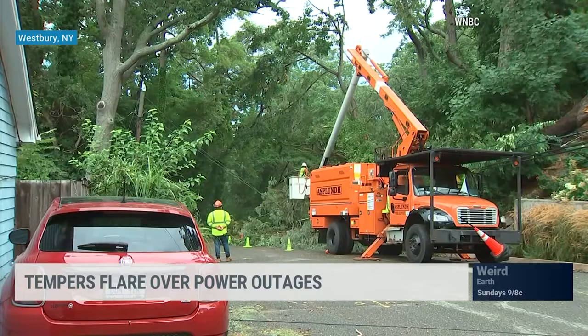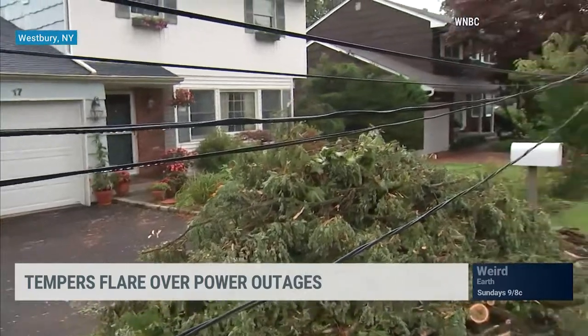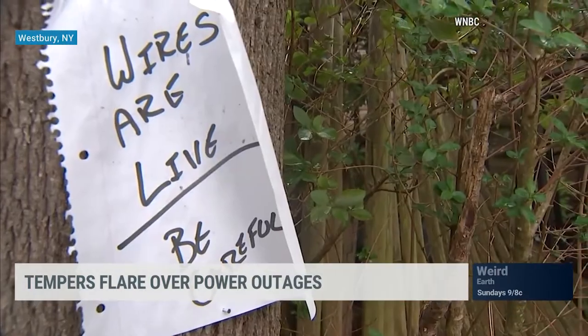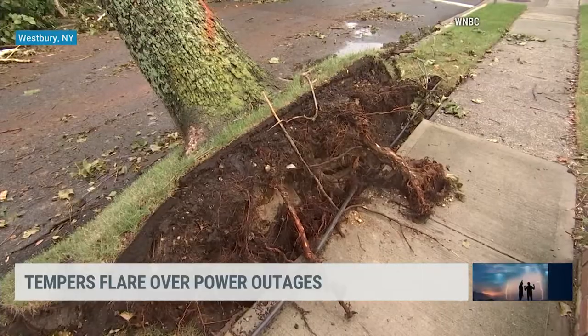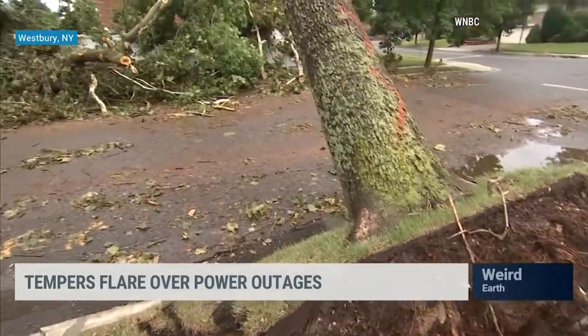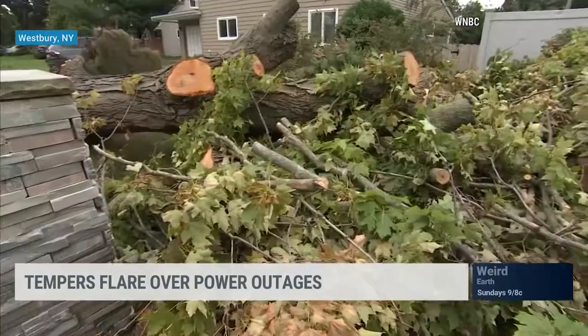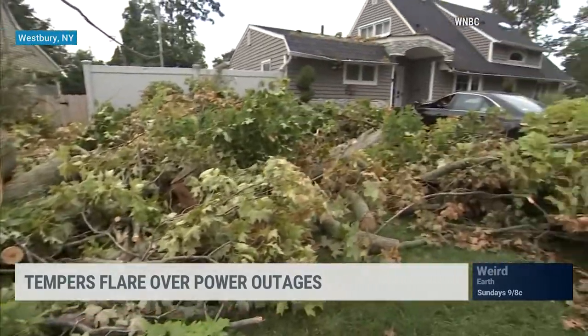Things are bubbling up and boiling over in New York. This is a scene in Westbury, New York — you'll see the damage there. Crews are trying to move trees and debris out of the way before they can restore power. Close to 200,000 people are still without power in some of the areas hardest hit by Isaias. Some families say they've been trying to reach the local power company for days without a response.